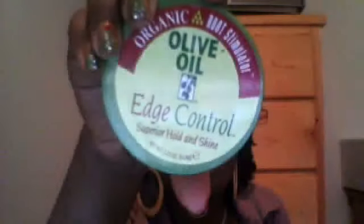I love this olive oil edge control. It seems to do well with my edges. Anything else is just too greasy — we get a whole lot of grease going and it's just a hot mess. So I've been using this and I like it.